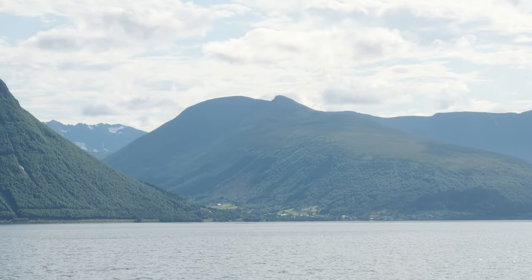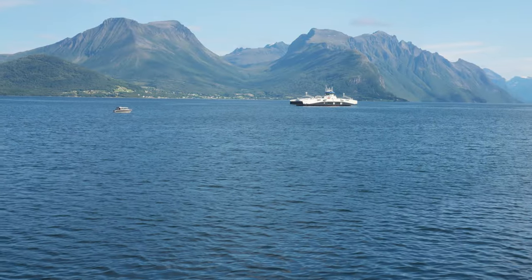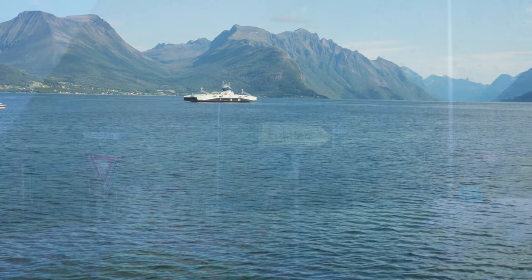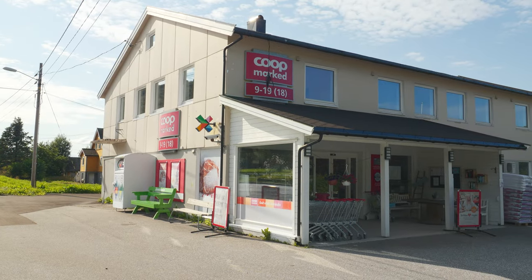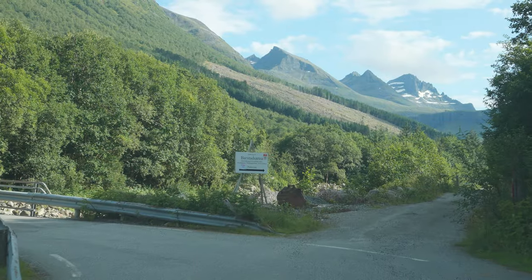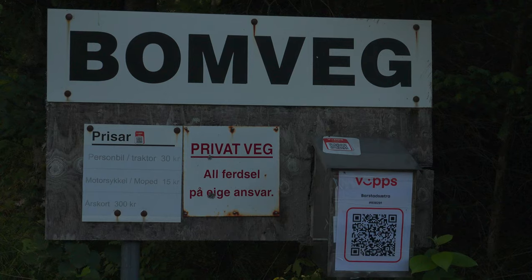The trail to Klovetinden starts in Barstavika in Nørsta municipality. It's about a one-hour drive including the ferry from Ålesund centrum. In Barstavika you drive up the valley towards Erdalen. If you need supplies for your trip, I can recommend a local store in Barstavik.